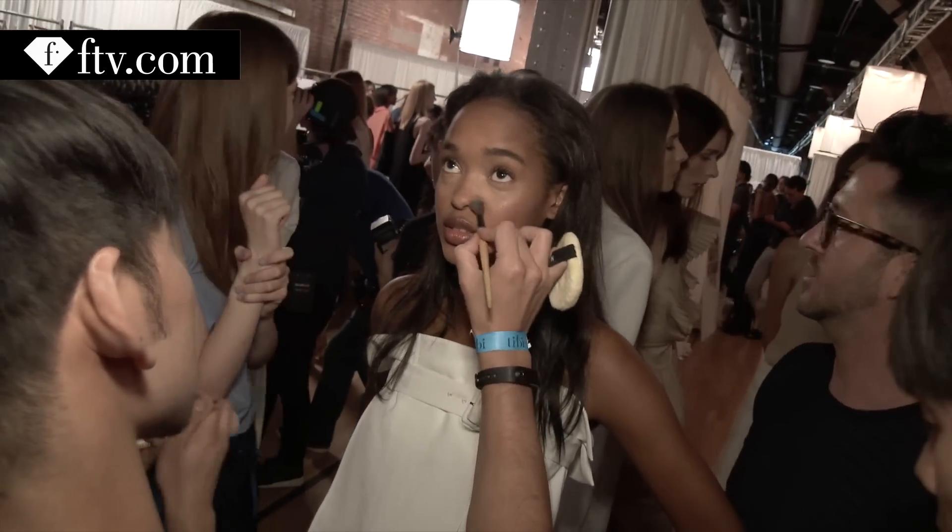For lip, we used a new product from the extra collection. It changes color on each woman to make the best, most natural lip color possible. Very modern, very easy. Au revoir.